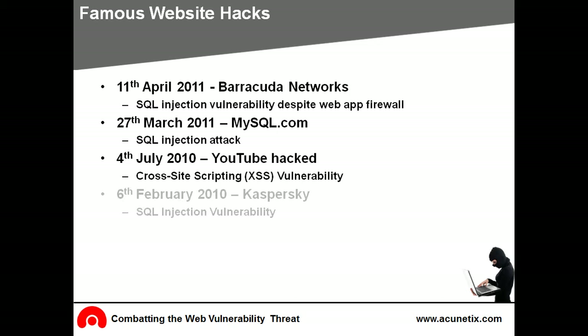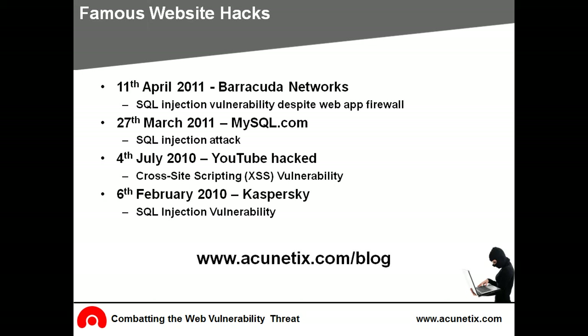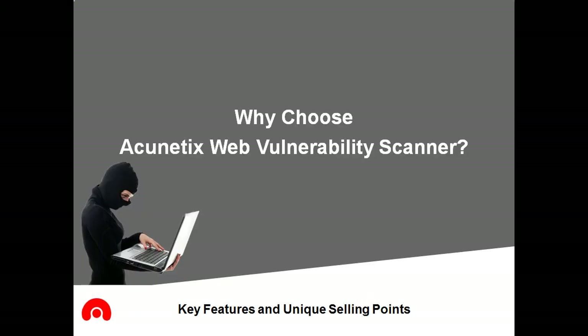On the 6th of February 2010, using the SQL injection technique, Kaspersky.com was hacked. The hackers exposed sensitive information. You can read more detail on hacking exploits on the Acunetix blog. All organisations that have web applications need to audit them as well as their websites with a vulnerability scanner.